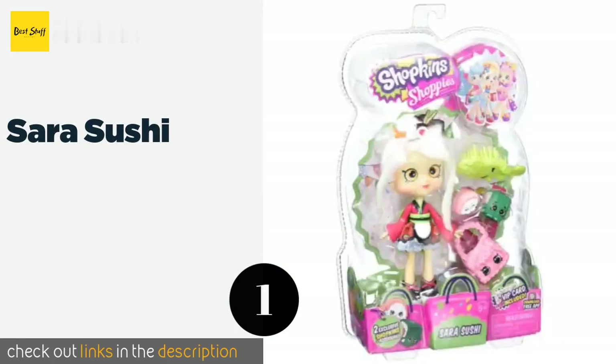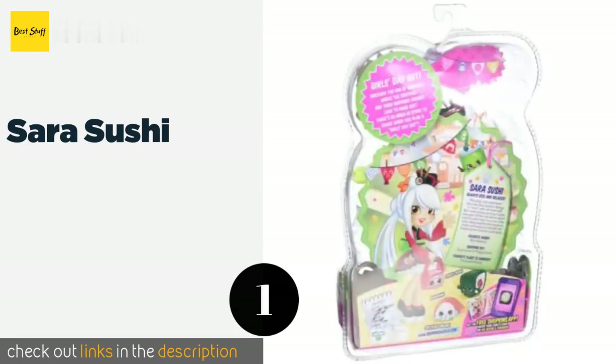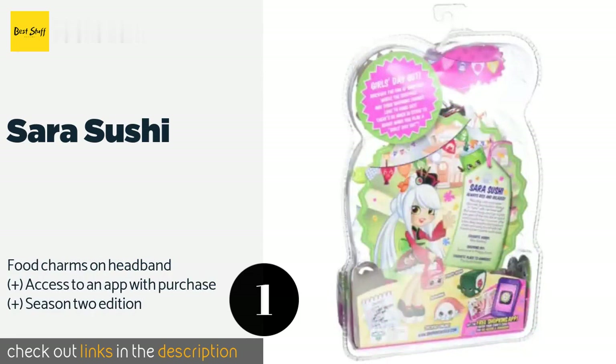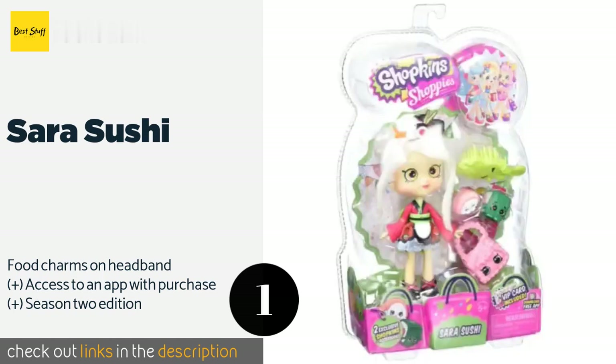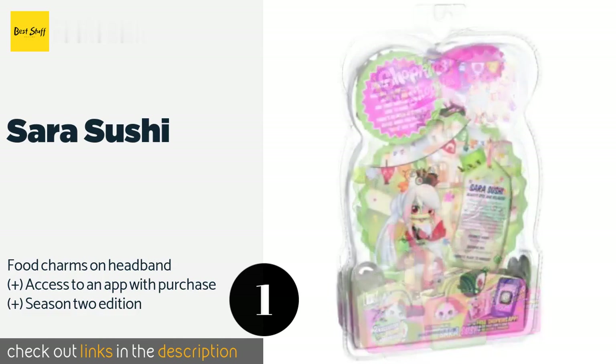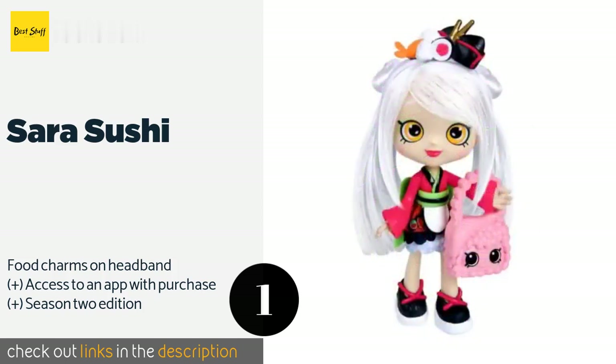The number one is Sarah Sushi. Sarah Sushi has long silky white hair and comes with four fabulous accessories: a pink purse, a bright green brush, and two Shopkins toys that are only available with this set — a fact that should excite collectors. This product is available on Amazon for $45. Check out the link in the YouTube description below.